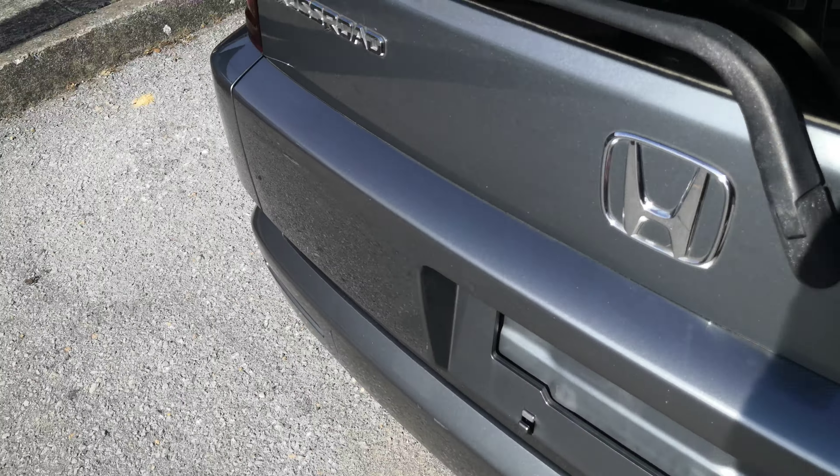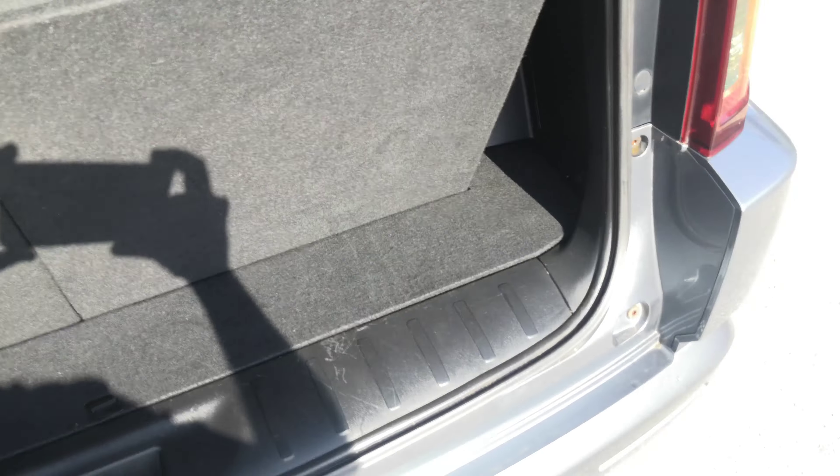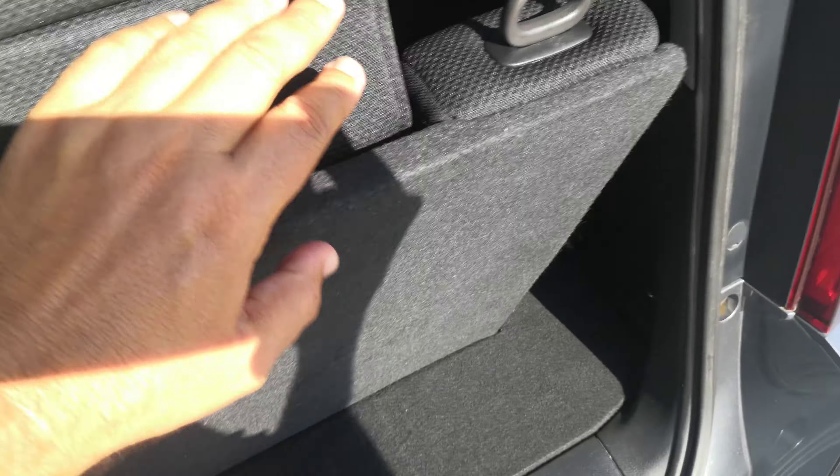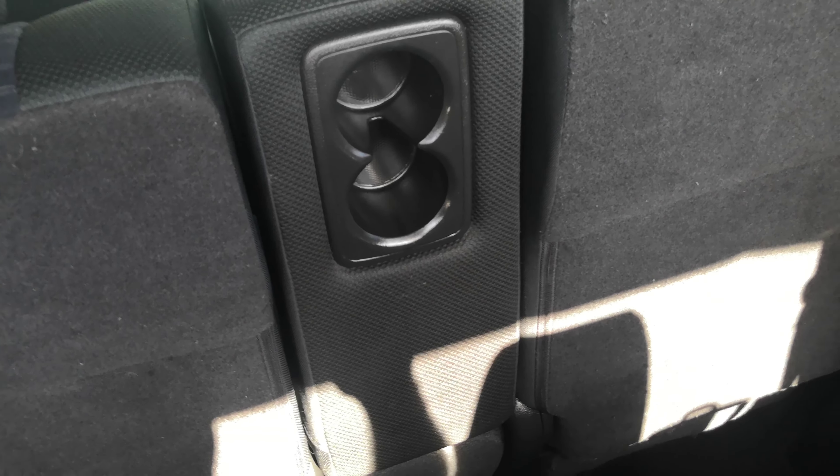Not a whole lot of space back here for storage as is, but you can take these headrests off and these will go flat. And then this is the space that you have. You do have cup holders in the back here — you lift up that tab and that'll lay down flat as cup holders and a center armrest. And then back here you do have a cup holder for each of your passengers.